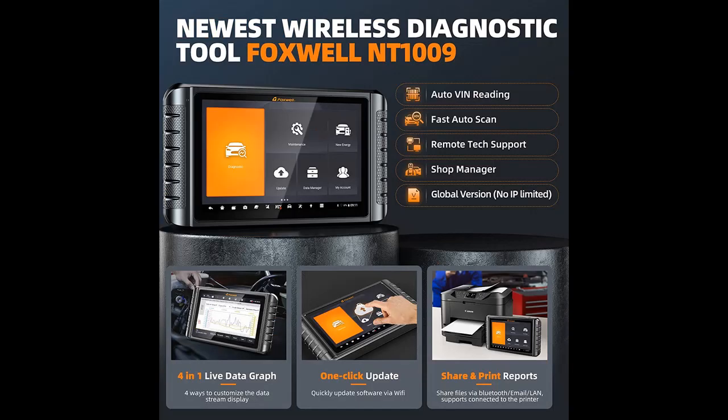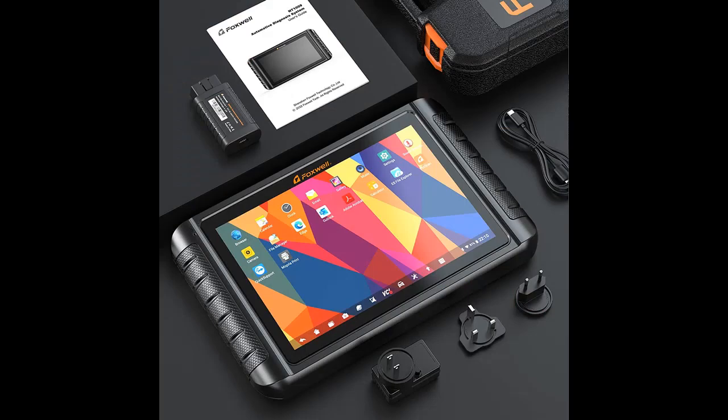The NT1009 offers OE-level all-system diagnosis and bidirectional control. The Bluetooth diagnostic tool can access almost all control modules — including Engine, ABS, Airbag, Transmission, TPMS, SAS, and more — to read and clear DTCs, view live data, and retrieve ECU info.